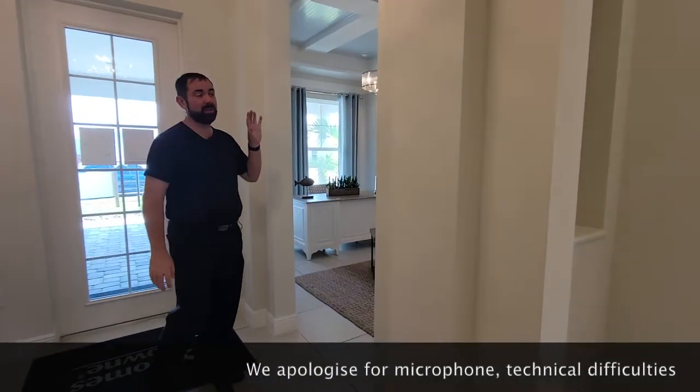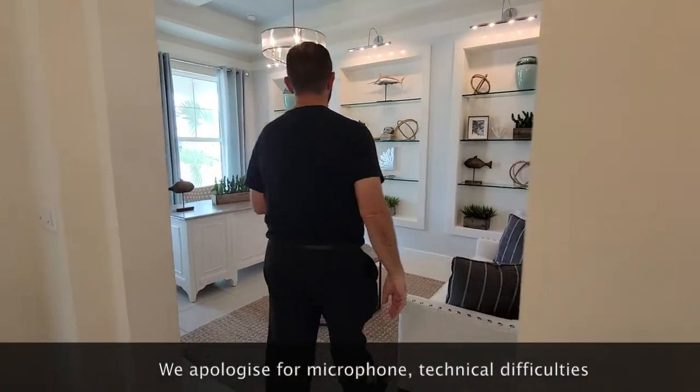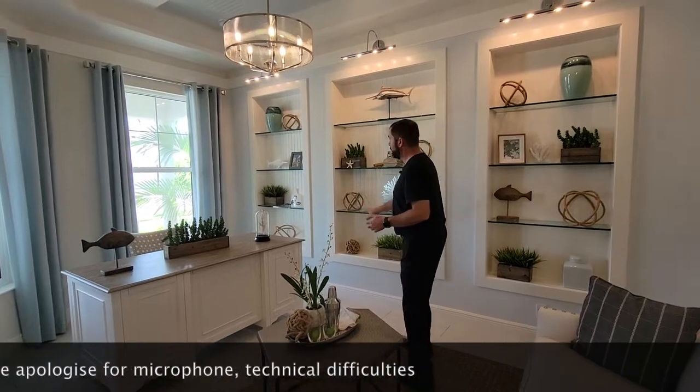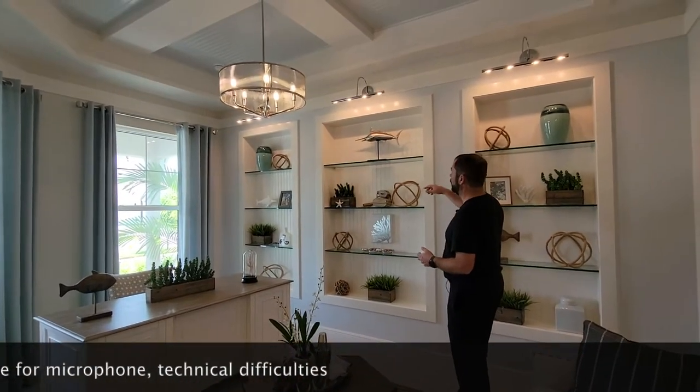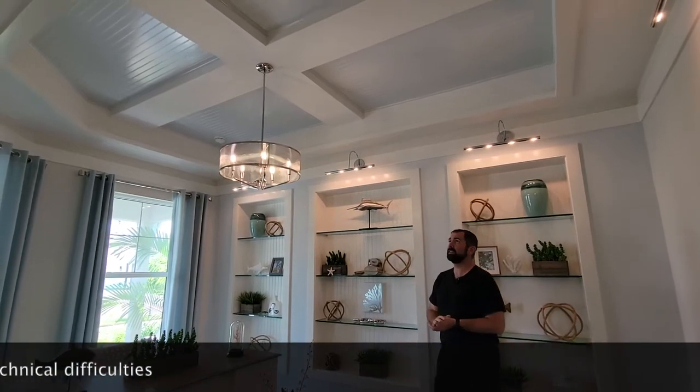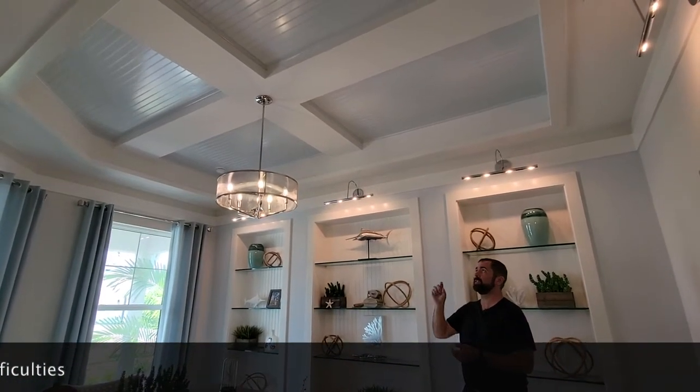Over here is the office. This could be used as the third bedroom if you opt for three bedrooms, but they're currently using it as an office. They have really nice built-ins with glass shelves and light fixtures to give you plenty of light. The ceiling is a tray ceiling with an architectural design and some pretty cool woodworking going across as well.